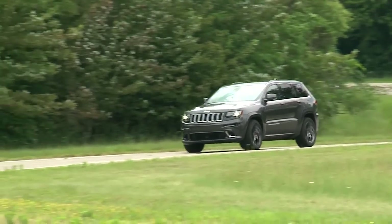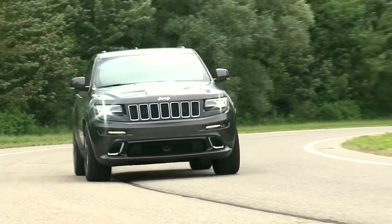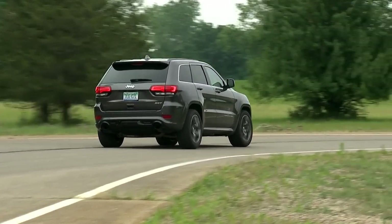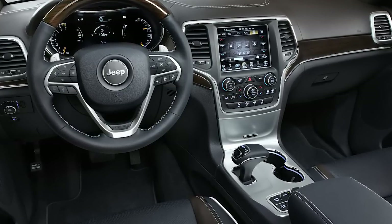The Grand Cherokee is a tall wagon with some understated styling. It wears a slim grille, has a classic long-roofed SUV body, but wears modern touches of metallic trim and LED tail lamps. The Grand Cherokee's cabin is richly furnished with textures and materials.